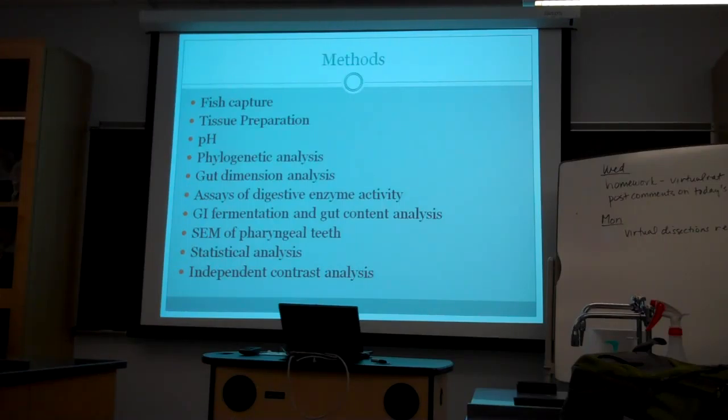The methods were really complex. They captured fish by electroshocker during the summer months, then did a pH analysis — they removed and uncoiled guts, made incisions in the gut wall, and used pH paper dipped into the gut contents to estimate pH. They did assays for digestive enzymes, gastrointestinal fermentation, and gut content analysis. They did a scanning electron micrograph of the teeth, and they did a couple of different statistical analyses and independent contrast analyses.